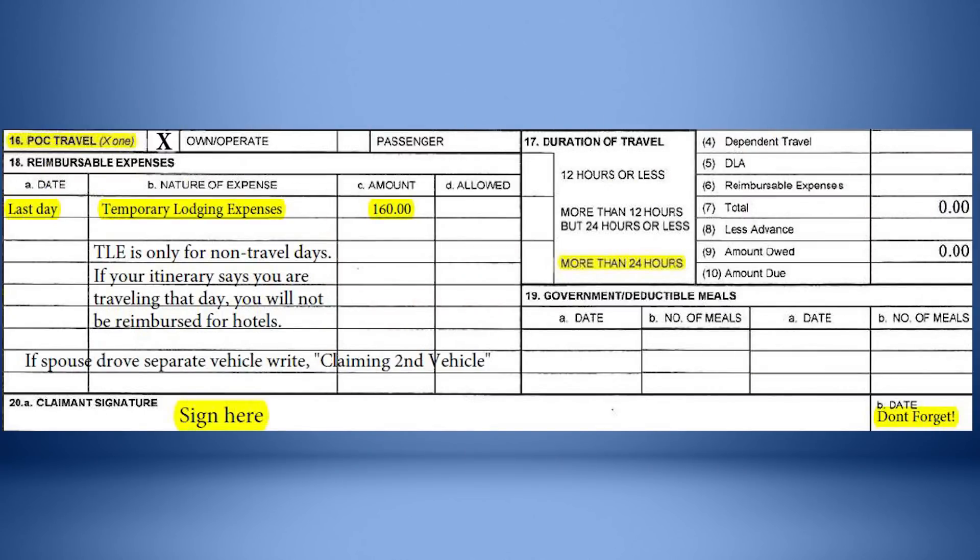In Block 16, place an X in the own/operate box. In Block 17, place an X in the more than 24 hours box. In Block 18A, write the date listed on your TLE lodging receipt. In Block 18B, write temporary lodging expense in the nature of expense column. In Block 18C, write the dollar amount charged for TLE.